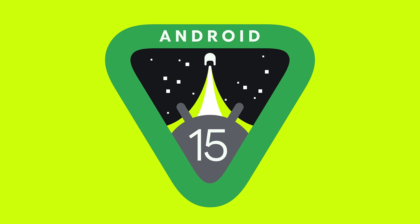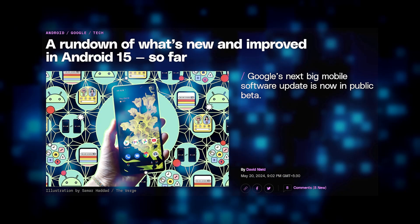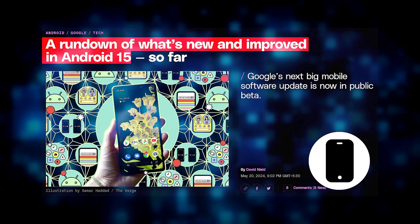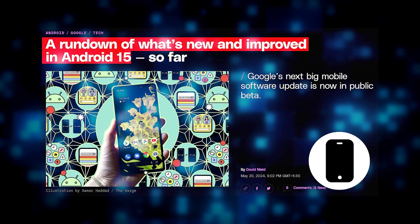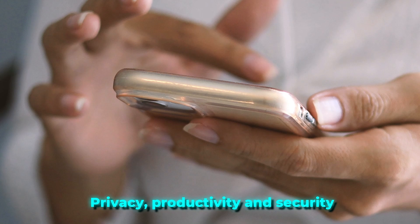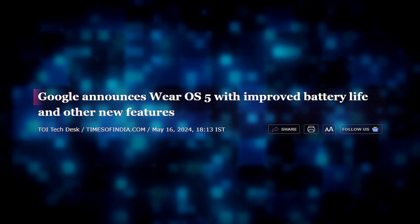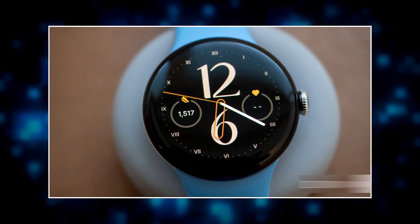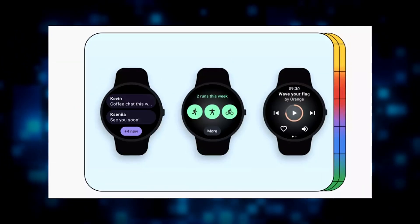Android 15 is expected to bring many new features, including satellite connectivity, audio sharing, notification cooldown, app archiving, and partial screen sharing. These upgrades will focus on improving user privacy, productivity, and security. Google will also update its operating system for wearables, Wear OS 5, with improvements in watch face format designed for a wider range of devices.